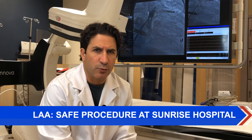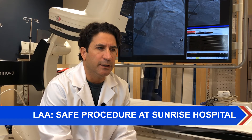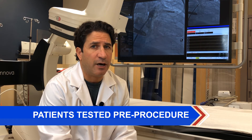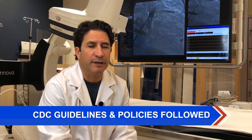Another concern we hear from our patients is coming to the hospital for an elective procedure during the COVID-19 pandemic. Here at Sunrise, every patient who presents for a left atrial appendage closure device placement is tested for COVID, and we follow all CDC guidelines and policies to minimize the risk of exposure to our patients.